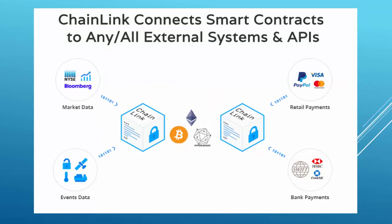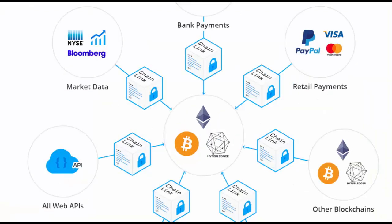You will always need oracles if you want to use smart contracts in real world use cases and really benefit from the technology. Chainlink wants to solve one of the biggest problems in the smart contract structure. I don't see many projects working to tackle this problem, and this makes Chainlink even more attractive among all those ICOs that mostly try to solve non-existent problems.